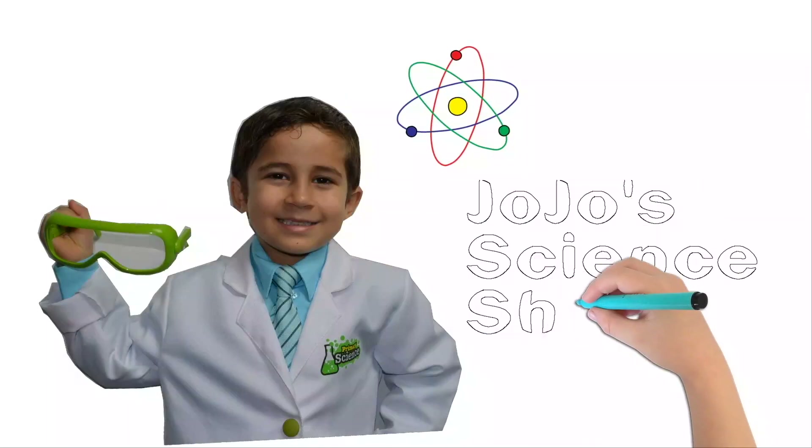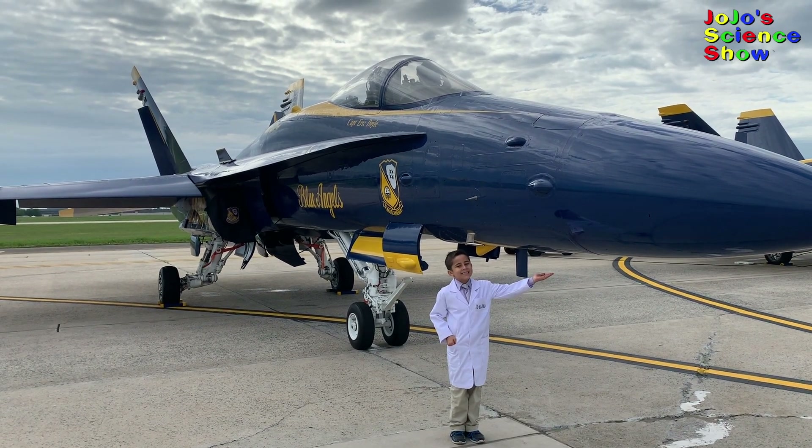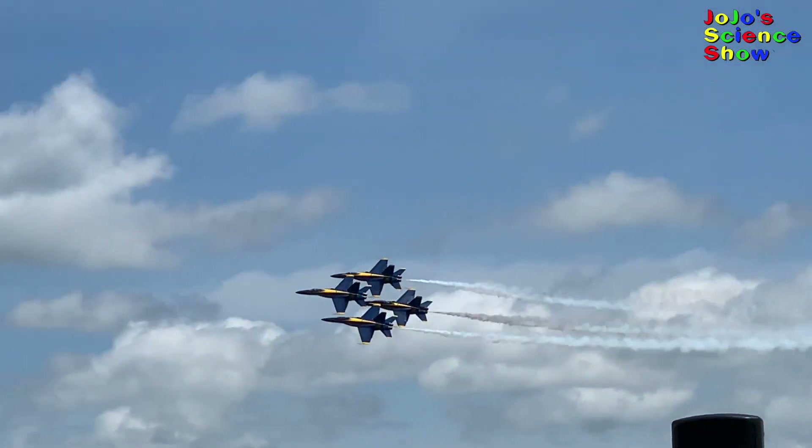JoJo Science Show! Hello! Welcome to JoJo Science Show. Today we're going to be learning some awesome science by watching the Blue Angels.